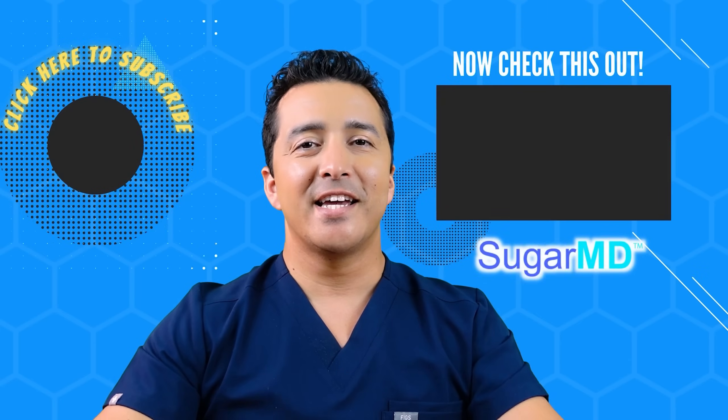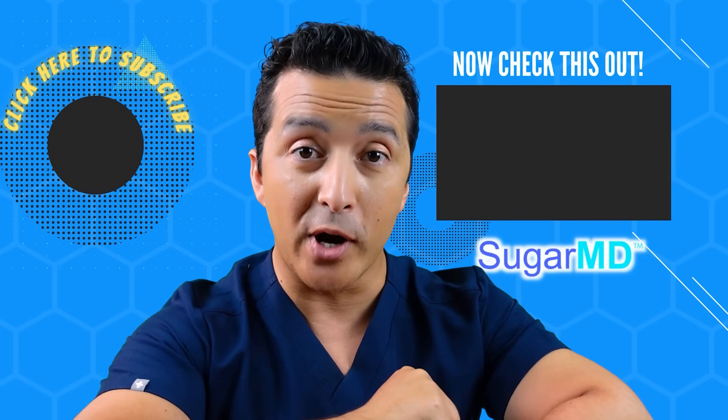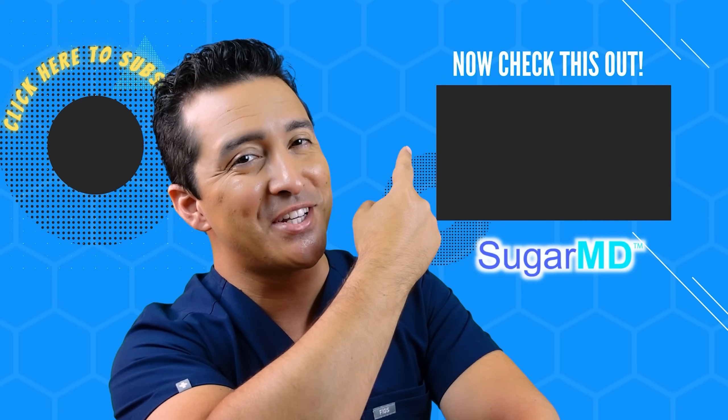Hey guys, I hope you are enjoying this channel so far and I hope you've subscribed already. If you haven't, do it now — and if you did, watch this video right there, I think that will help you too.